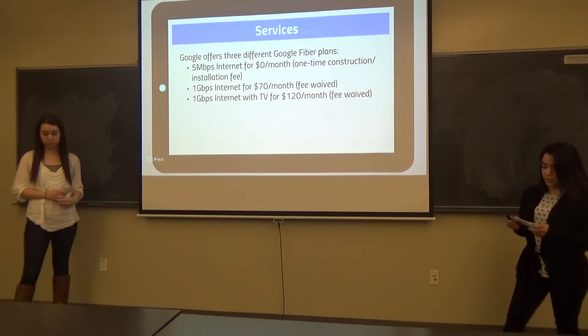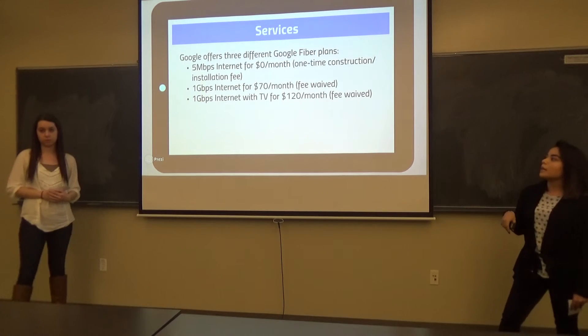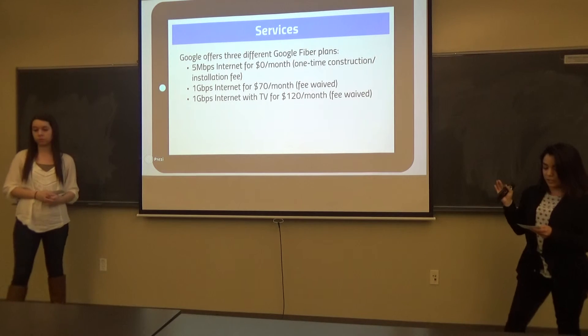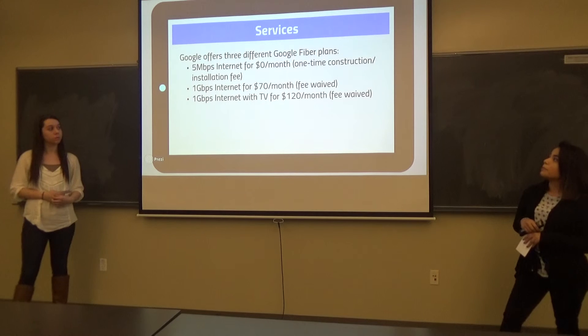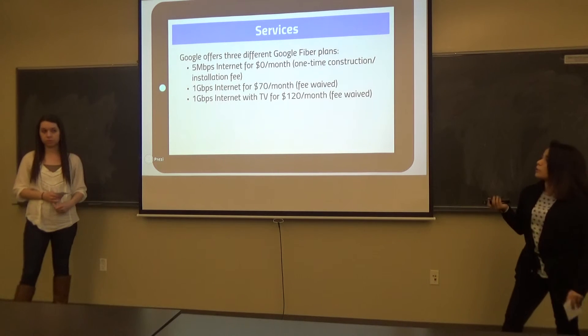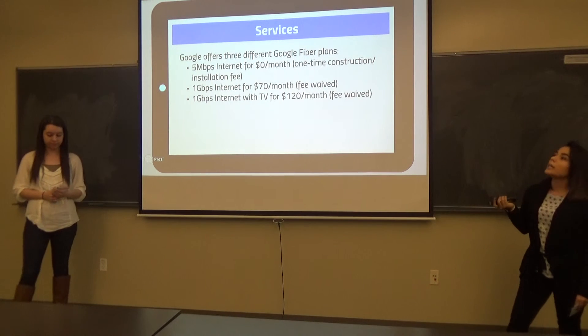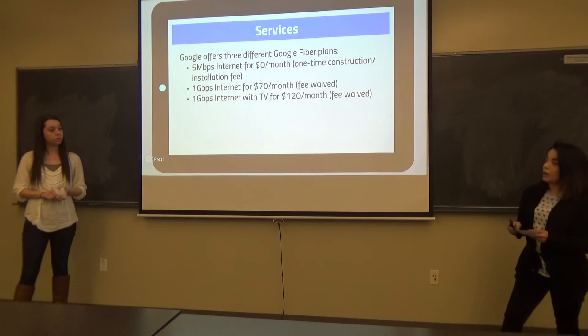Their services: there are three possible plans with Google Fiber. Plan number one, you pay $300 for the construction fee and get free basic internet for seven years. Plan number two, there's no installation fee — you just pay $70 per month, and you get gigabit internet and the Google Fiber router. Plan three is a small step above plan two, but you also get Google TV, which is all HD, and it comes with a box and a TV remote.